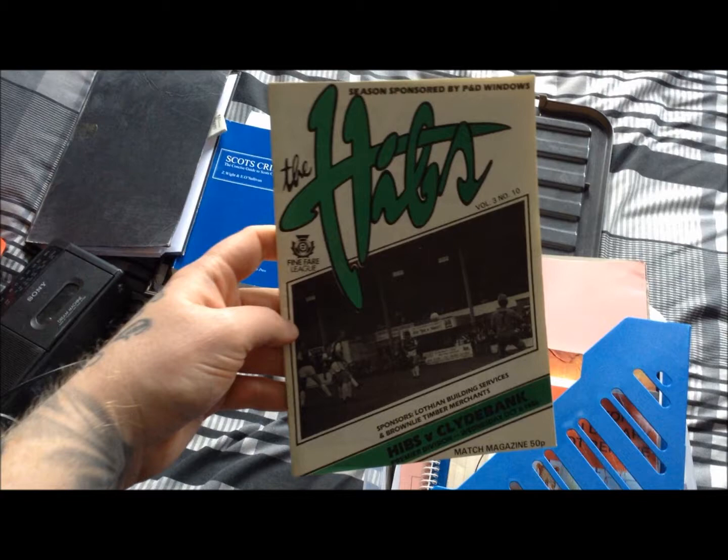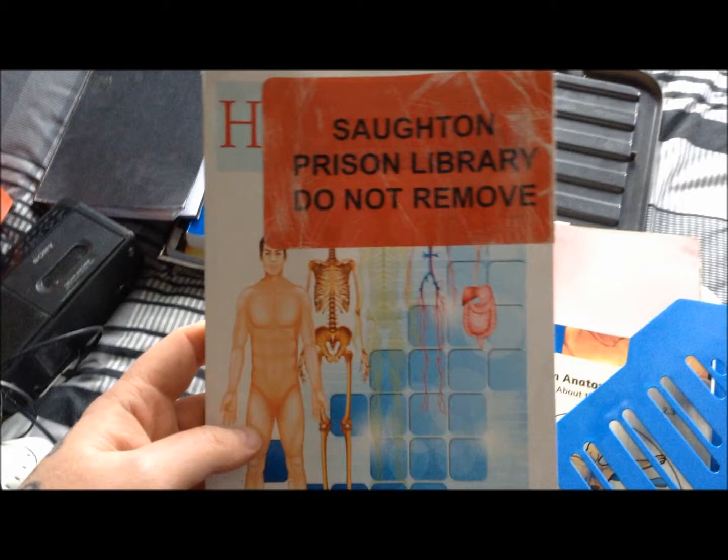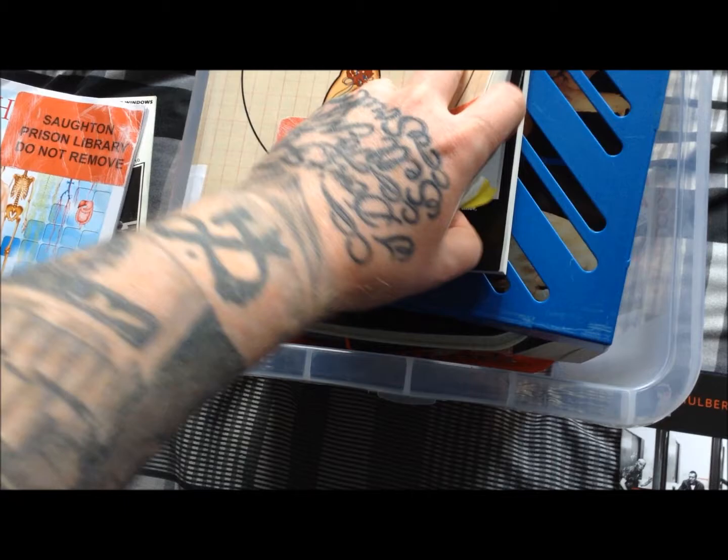I've also got this folder. I've got the Hibs vs. Clydebank 1986 bog match magazine, 50 pence, stamped 'Sought in Prison Library, Do Not Remove.' Biology for kids. Human anatomy — another one he looked up. There's a wee post-it in here.